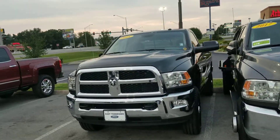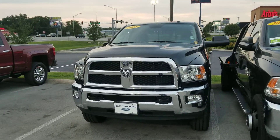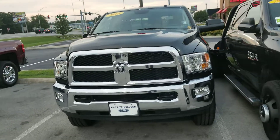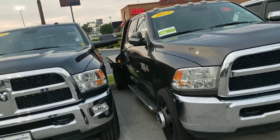Hey Brian, it's Jim here at East Tennessee Dodge, 931-787-9548. Quick video on that 2018 3500 single wheel regular cab SLT. She's in great shape — I already did my walk around here, kind of figuring out how I'm gonna squeeze in here.